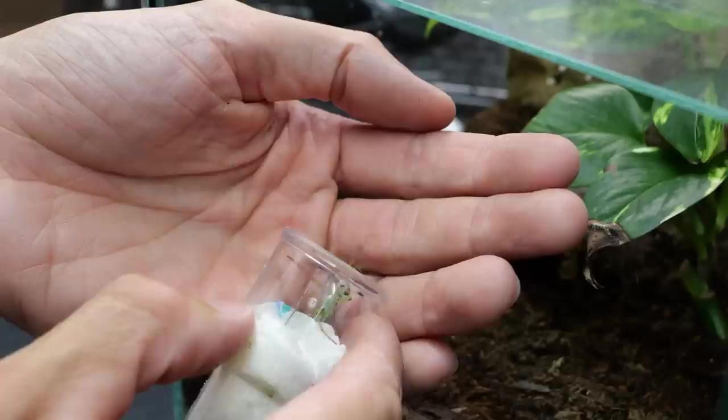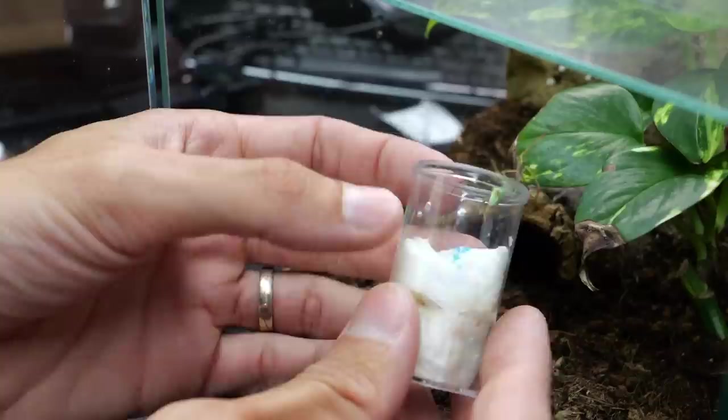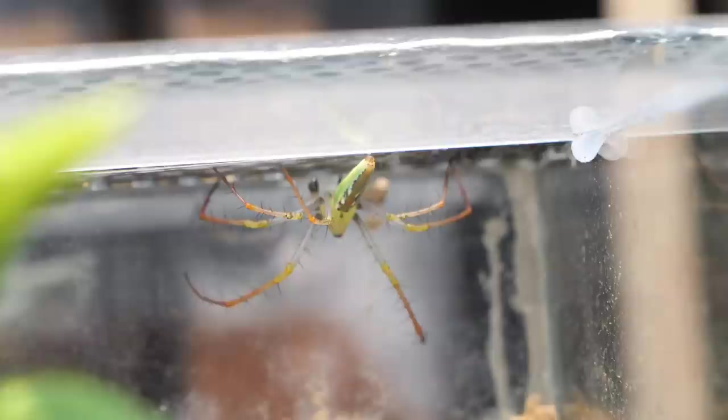Come out, come out. Oh, there we go. He's actually — his leg span is kind of bigger than my female's. Okay, you can go in. Oh, great, great, great. I'm so happy that he is alright.